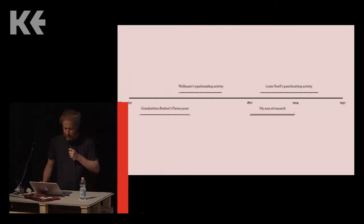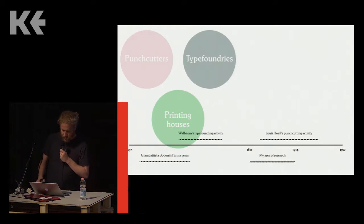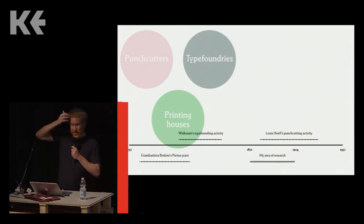I wanted to include something geographically closer to Faenza in my timeline, so I have Giambattista Bodoni's years where he lived and worked in Parma in relation to everything else — you can see just how long he spent there. Back in Bodoni's period, and in the centuries between the invention of printing and when Bodoni was born, there were real differences between punch cutting, type founding, and printing as areas of manufacture and commerce.